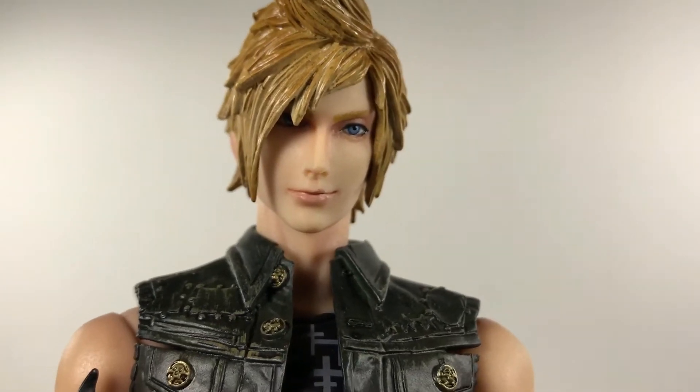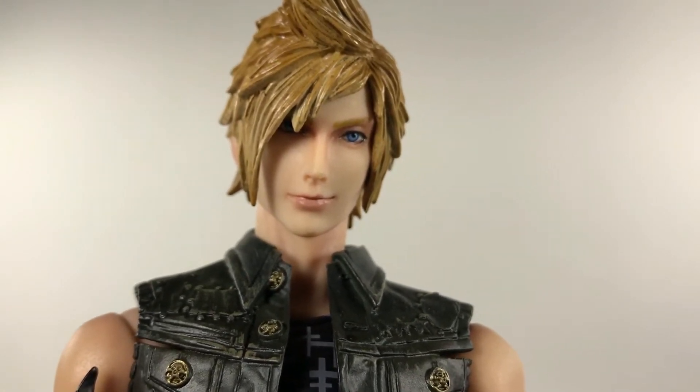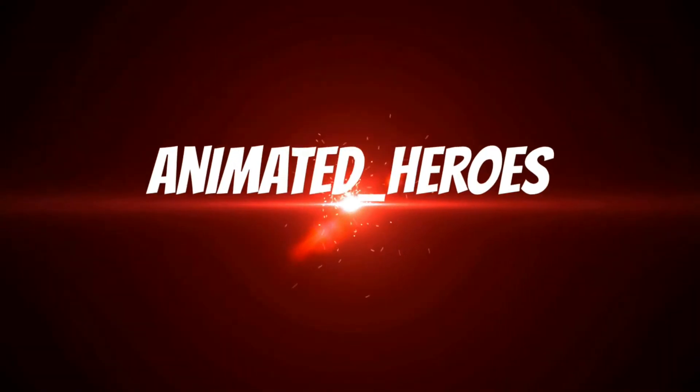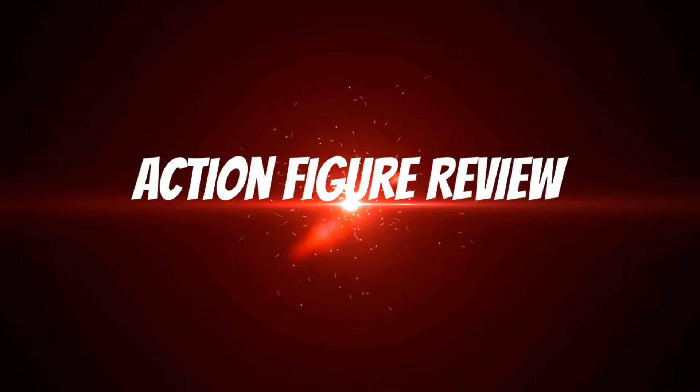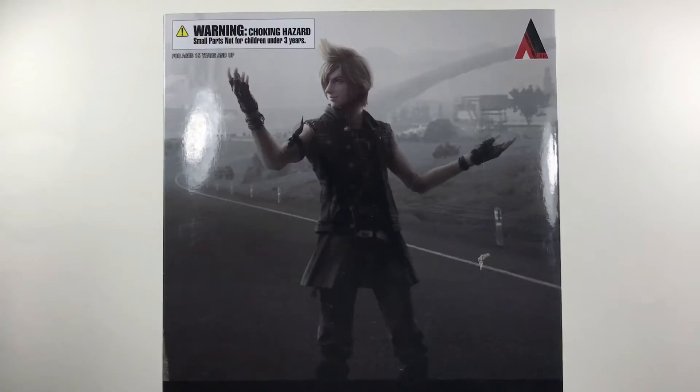They completely forgot the freckles on this figure — how could they? What the heck is up, you guys, Animated Heroes here back with another action figure review, and this time it's of this huge guy right here.